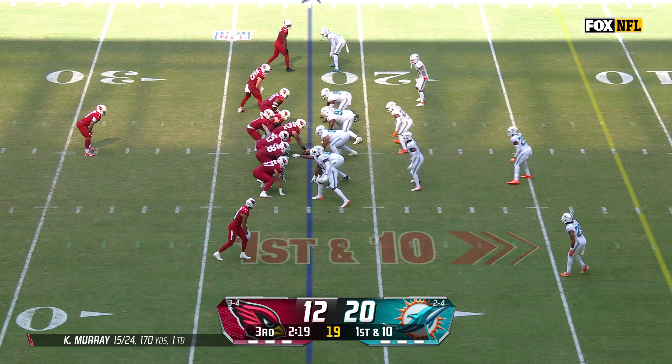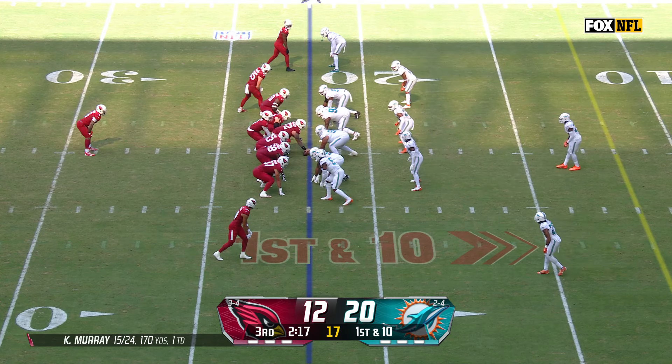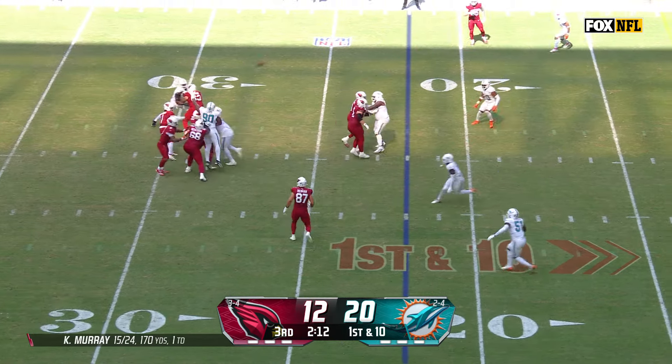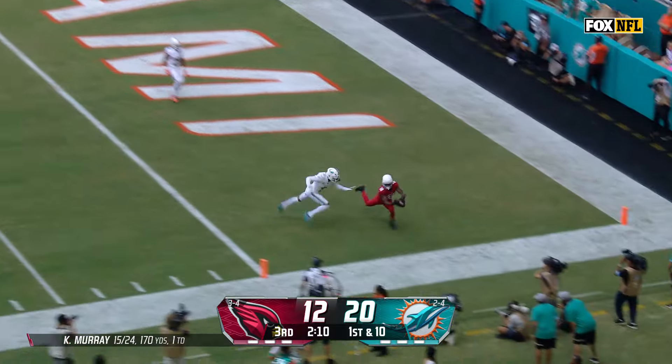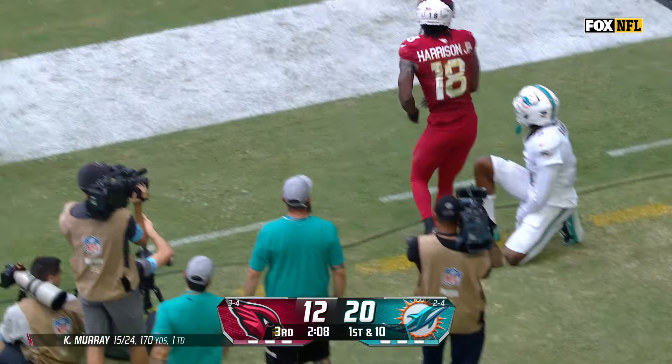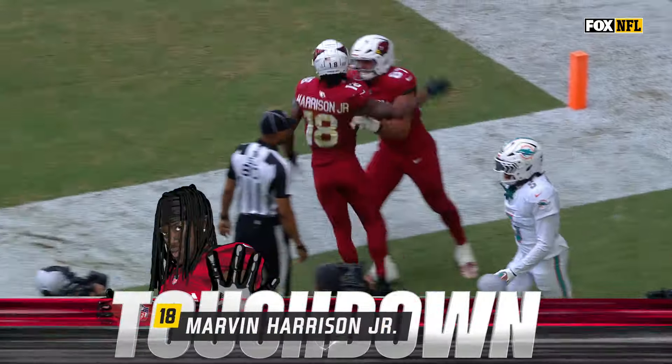First down from the 22, and movement at the line. The Dolphins said, evidently, Ryman did not. Murray to throw. Kyler Murray lets it rip. End zone. Harrison. What a catch. Man, oh man.